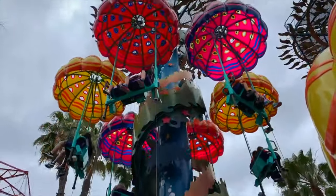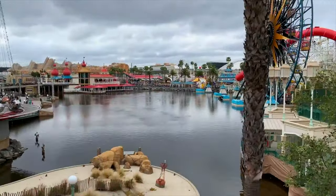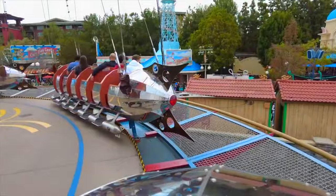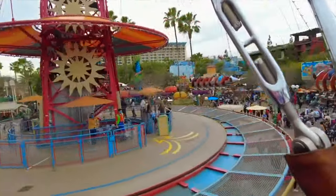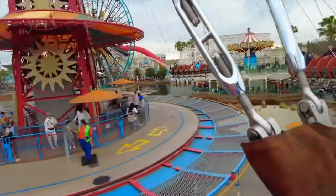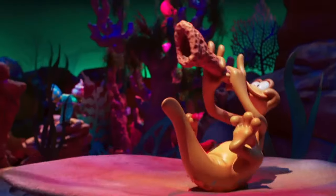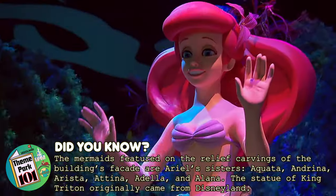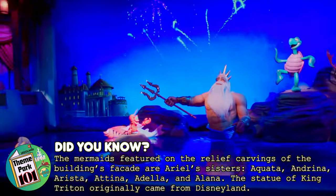Next up is Jumpin' Jellyfish, a small parachute drop ride which allows guests to board colorful jellyfish as you slowly descend back to Earth. Right next door is The Golden Zephyr, another spinning attraction where guests ride in rocket ships on a relaxing, twirling adventure. The final attraction in Paradise Gardens Park is The Little Mermaid: Ariel's Undersea Adventure. This omnimover dark ride takes you under the sea, where you will experience an adventure with all your favourite characters and songs.